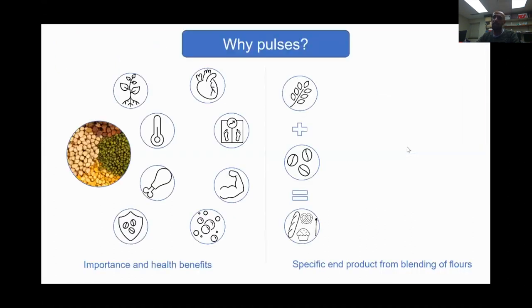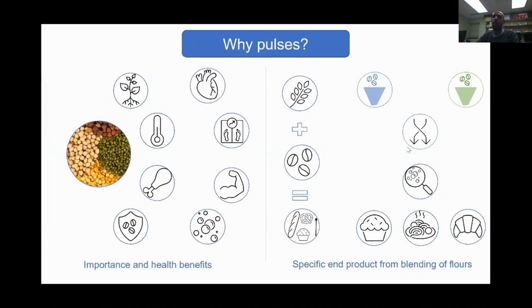Today I'm going to be presenting on behalf of Dr. Datindra Pallival, who is also my supervisor, and I am working under his supervision in various projects. The topic for today is 'From Hole to Flower: How Storage and Milling Impact the Pulse Quality.' Before we plunge into the topic in depth, we will first look at why pulses.